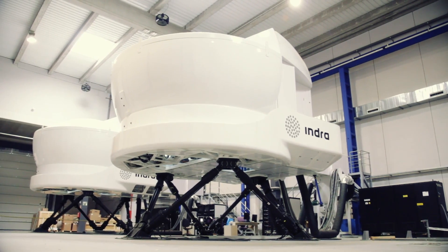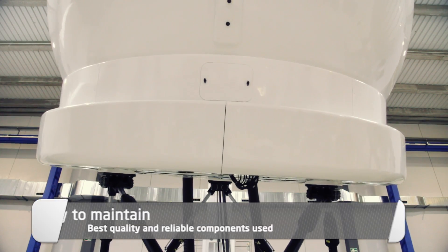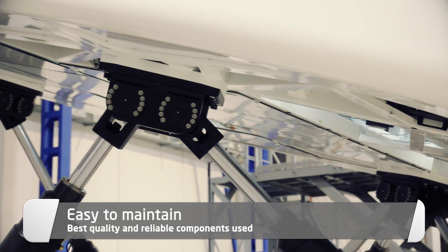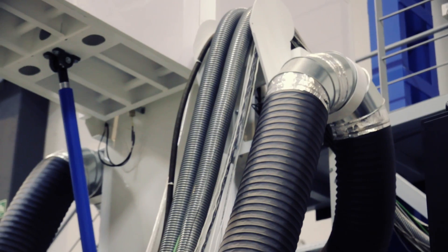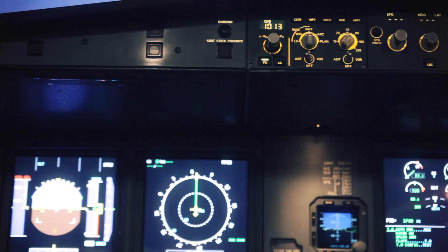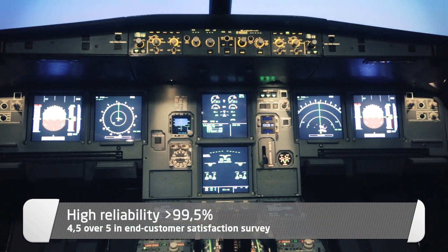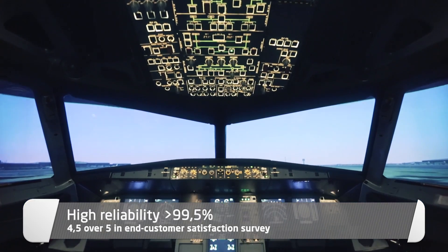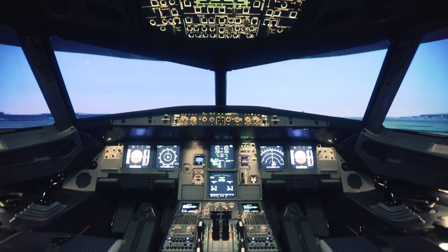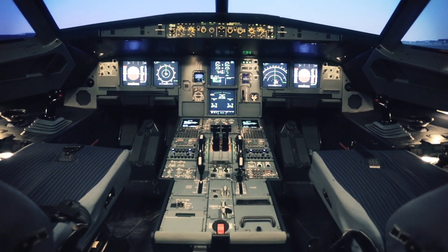We at Indra are deeply aware that a simulator is a critical tool for our customers, and it has to stay in perfect condition for many years. Because of that, we put special effort in designing and manufacturing our simulators to be easy to maintain, using only the best quality and reliable components, and taking maintainability in all design and manufacturing phases in great account.